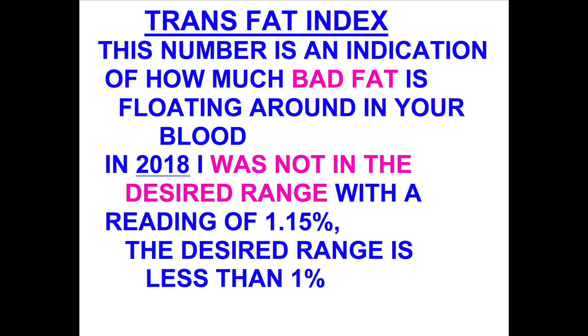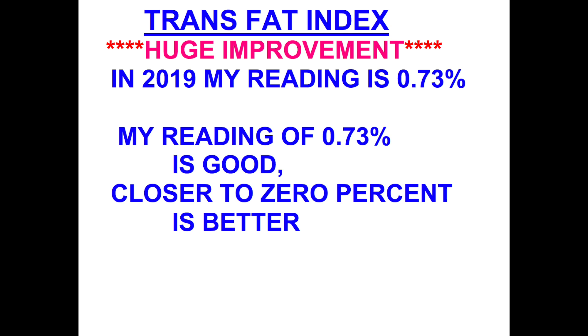Probably my biggest improvement was here in the trans fats index area. In 2018, I was not in the good or desirable range. The desired range is less than one, and you can see that I'm now at 0.73.